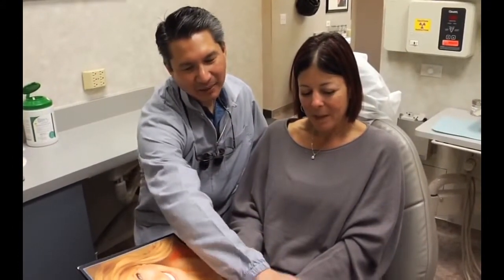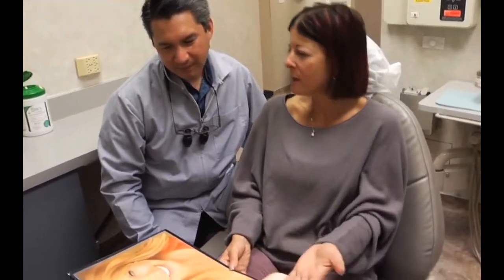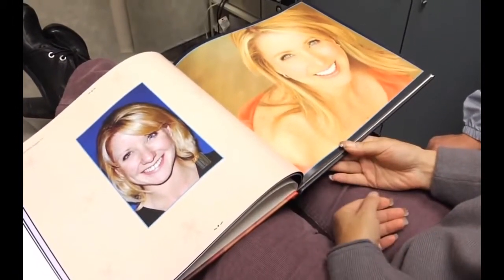Her teeth actually made a big difference — a huge difference. Here she looks like a model, whereas here she looks like an everyday common person. And she pretty much does a lot of modeling work now.